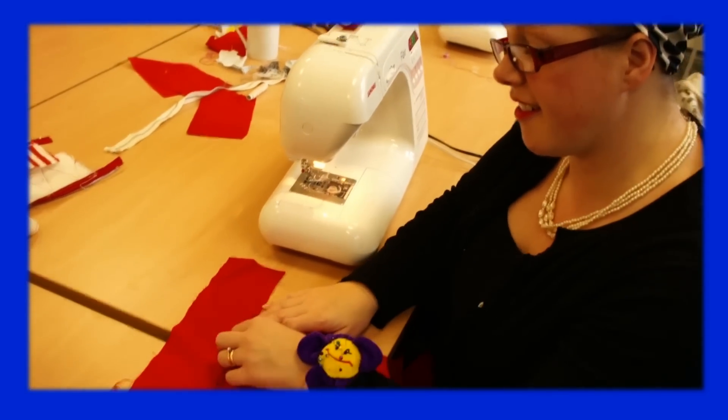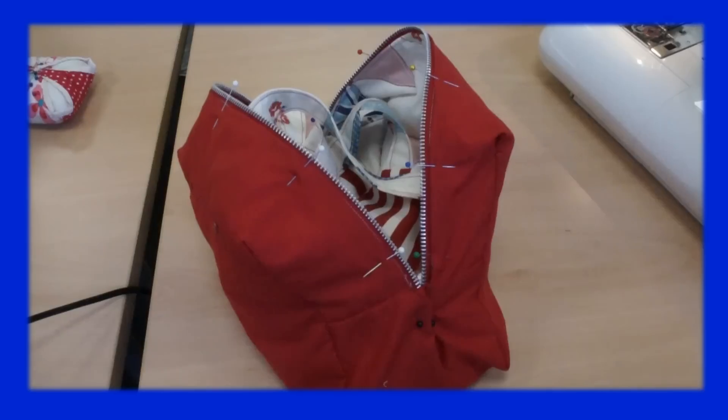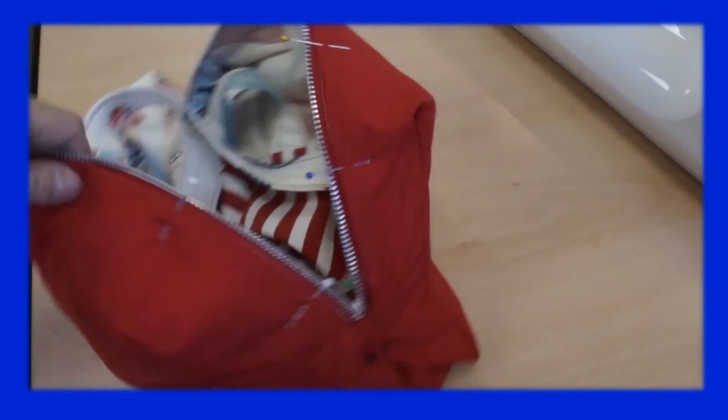Oh, there it comes. Oh, there we go. There we go. Oh, it fits nicely in the side. It does.